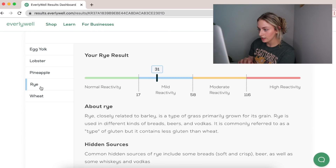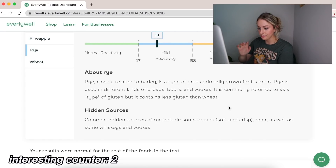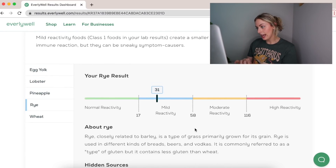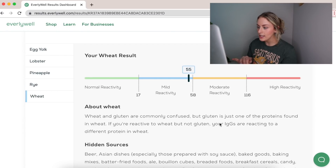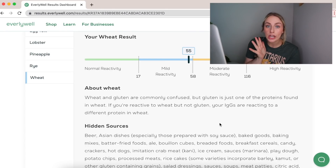Rye is number four — I'm a little more sensitive to rye than pineapple. That kind of makes sense since it's a type of grain and I already know I'm relatively grain-sensitive. It says rye contains less gluten than wheat. And my last mild reactivity food is wheat, which makes the most sense — if this is legitimate.